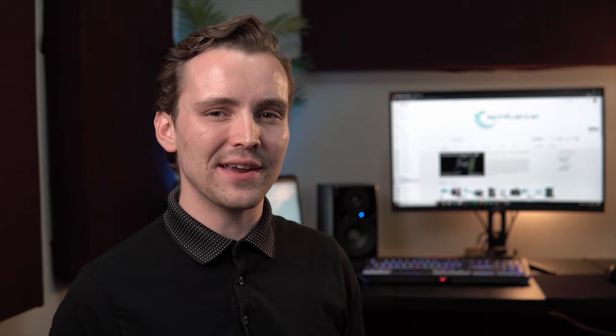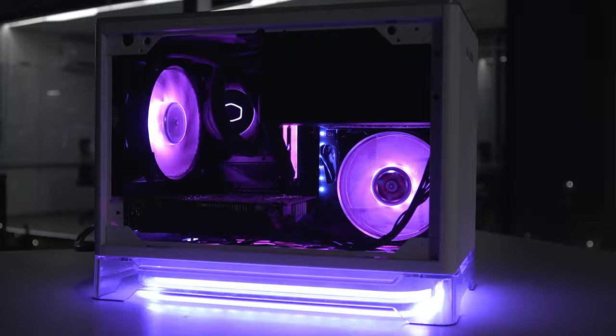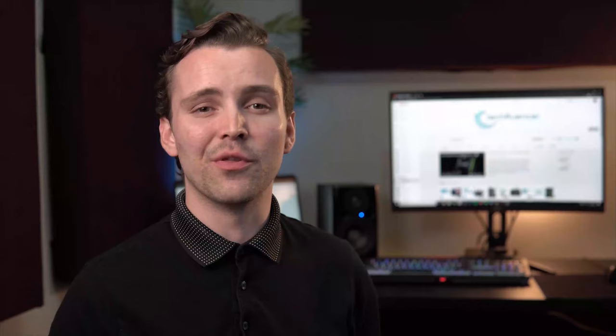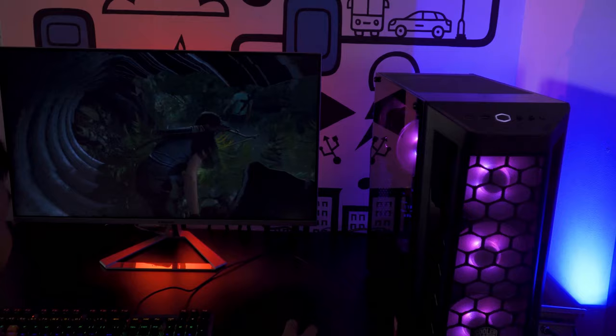Techfluencer delivers a complete buying guide for tech enthusiasts. Here we try our best to help you pick the best PC components, laptops, and other tech gadgets with brief technical information, pros and cons, ratings, and recommendations. Our tech expert team tests, reviews, and benchmarks thousands of products to come up with the list of the best and latest products, along with recommendations for viewers. Watch the full video and check the description for the purchase links.